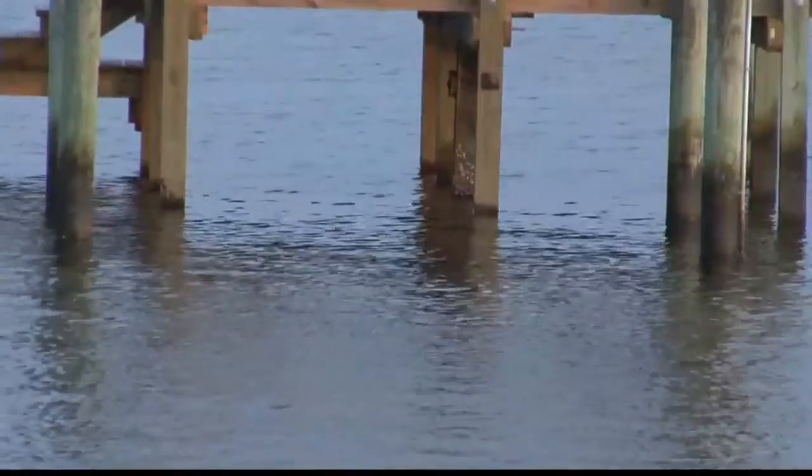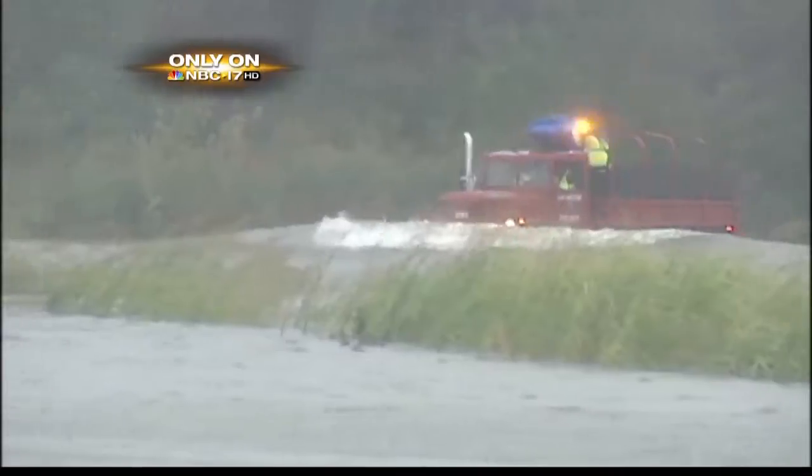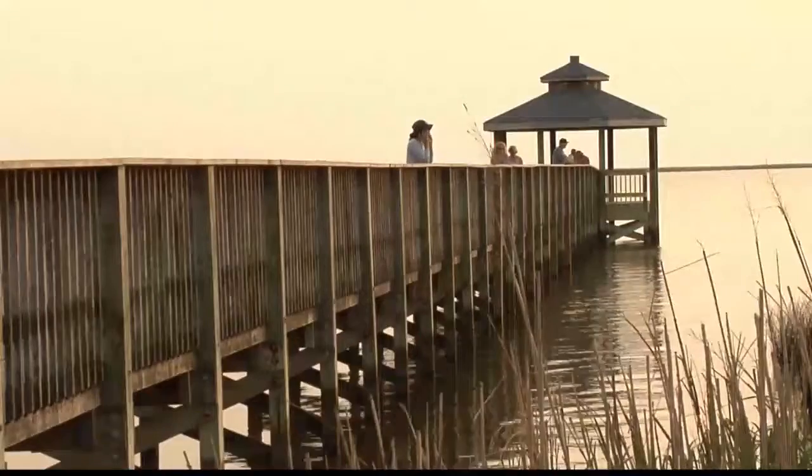Water that at some point will rise again and turn these roads into rivers and lakes. And they know that the when, where, and how much really isn't up to them. We're sure that we're going to get water at some time, but it's up to God how deep it gets.